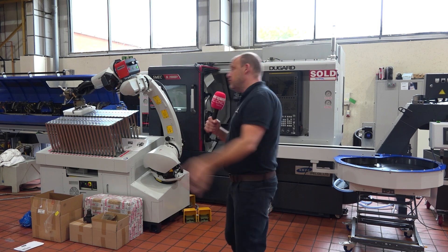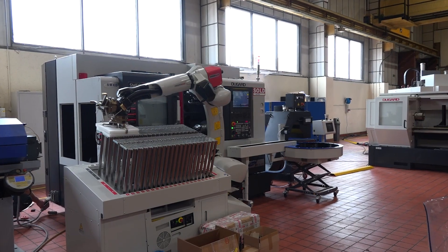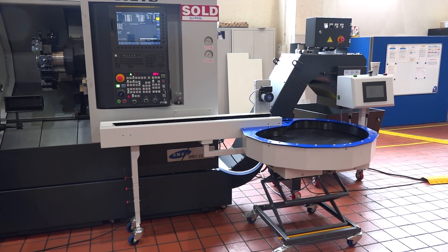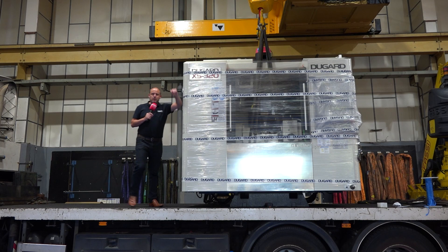Dugard can offer you automation not just on their Schmeck machines, but in fact any of their products. Here we can see a robo-to-go, a bar feed, and an outload conveyor giving this customer complete autonomy in unmanned running.